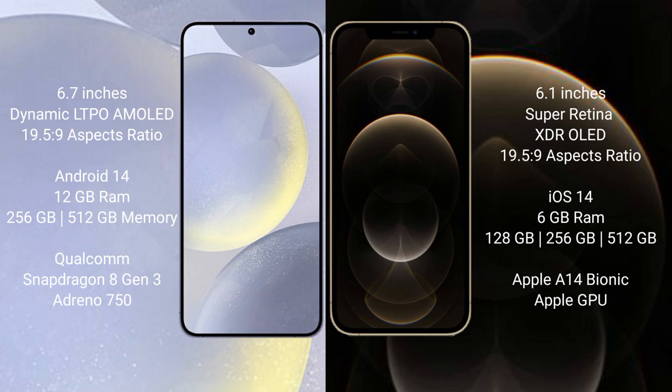The Samsung Galaxy S24 Plus comes with 12GB RAM and 256GB or 512GB internal storage, with a Qualcomm Snapdragon 8 Gen 3 processor and Adreno 750 GPU. The iPhone 12 Pro comes with 6GB RAM and 128GB, 256GB, or 512GB internal storage, with an Apple A14 Bionic processor and Apple GPU.